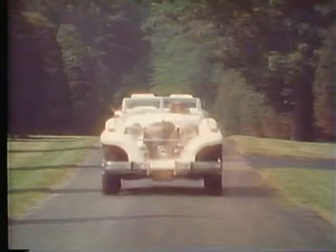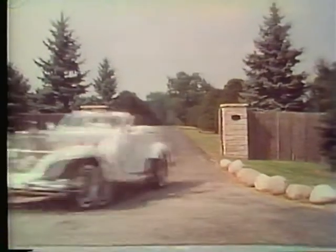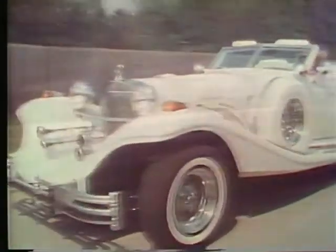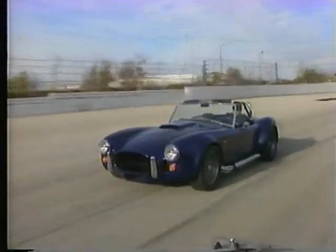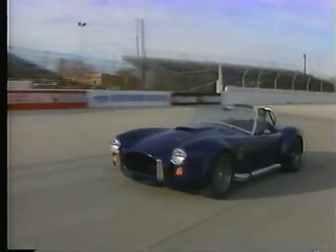It follows a long line of Excalibur automobiles known for their image and style, their performance, quality, and drivability. But now meet an Excalibur that doesn't follow anything — the JAC 427 Cobra reproduction. It marks Excalibur's expansion into the area of classic reproductions.